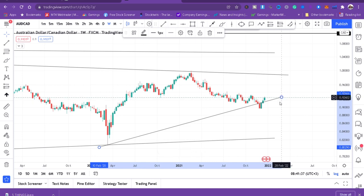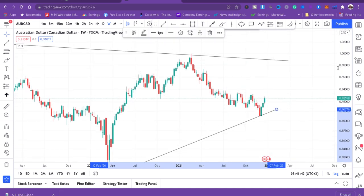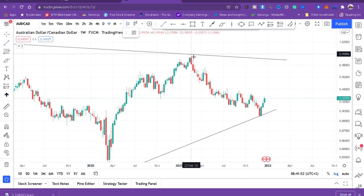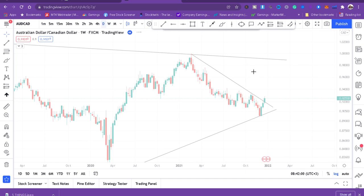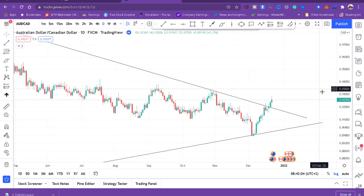On the weekly chart, we are adjusting the trendline to fit the price action. Weekly trendline is now in place. Next we go to daily — our analysis ends at the four-hour, so here we are at the daily timeframe.